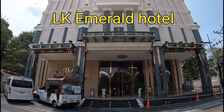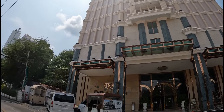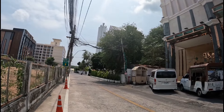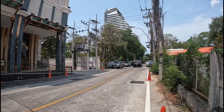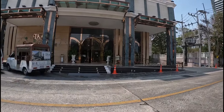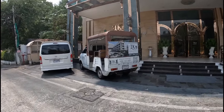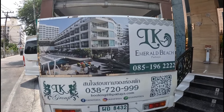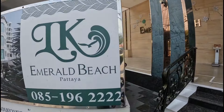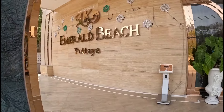Good morning viewers! Today I'm spoiling myself, staying at the five-star LK Emerald, which is just north of Pattaya Beach in Naklua. It's actually fairly close to Terminal 21 mall, and this is where I am tonight. It's five star and it cost me sixty dollars. From the outside it looks very nice.